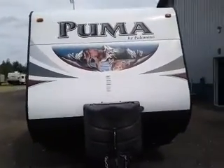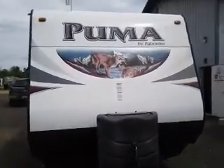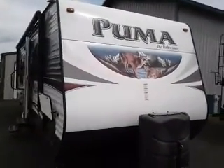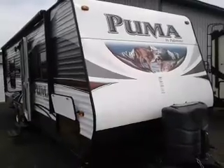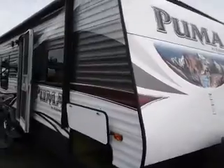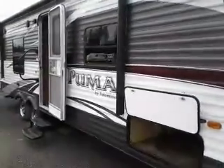Hi, this is Tim with Friendship RV. We have a 2015 Puma 23FB. I'm going to say a few things about this trailer. This is an awesome trailer. Just look at the graphics and the decals on the front and on the side — very colorful, very beautiful.